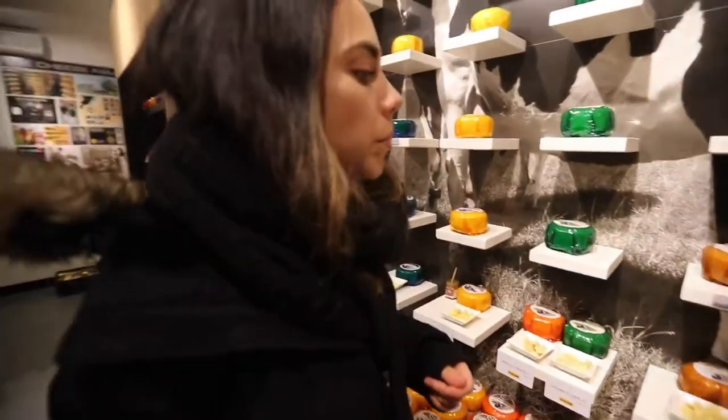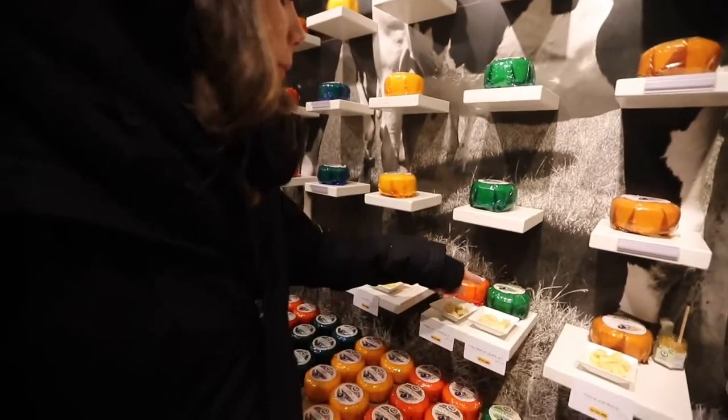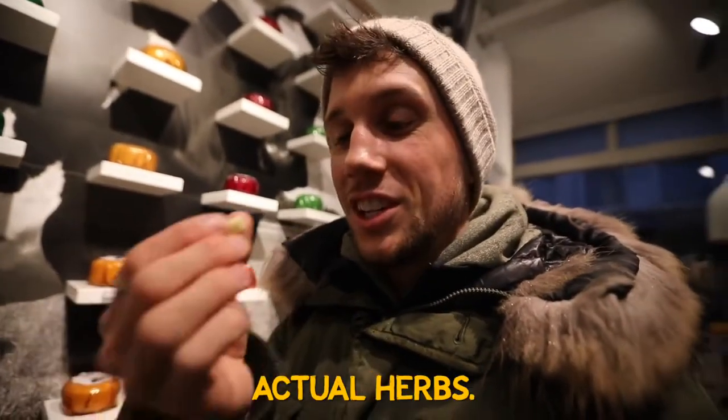Amsterdam is well known for having amazing cheese, and you will find this kind of cheese store everywhere in the center. And guys, the best part about that — you can try the cheese, like all of them. So let's go. Herbs and garlic cheese — so good.